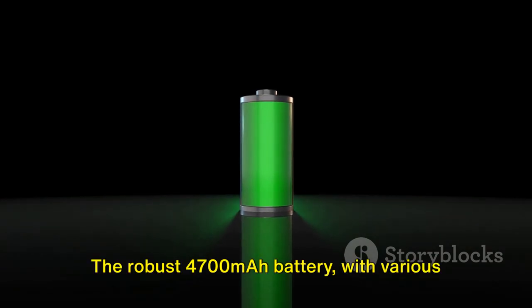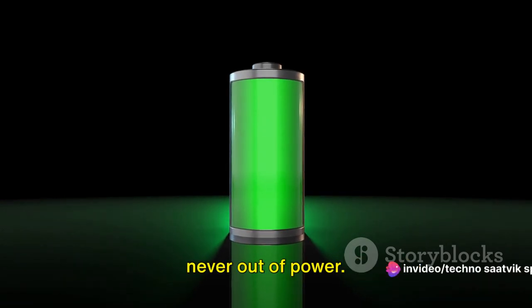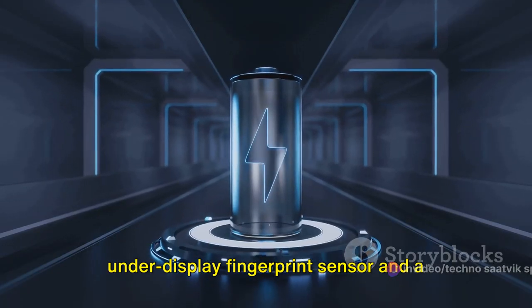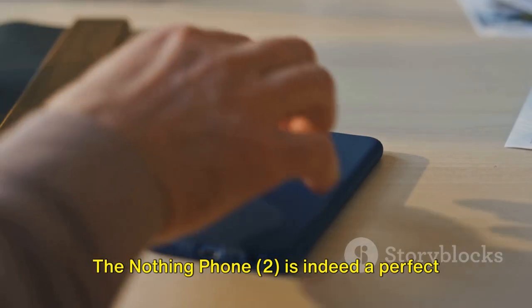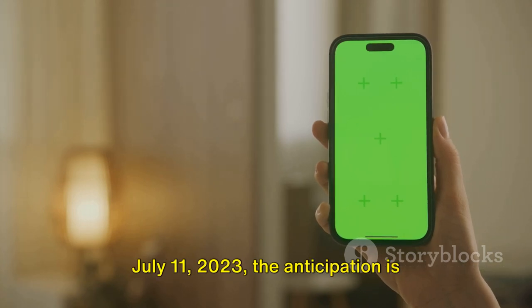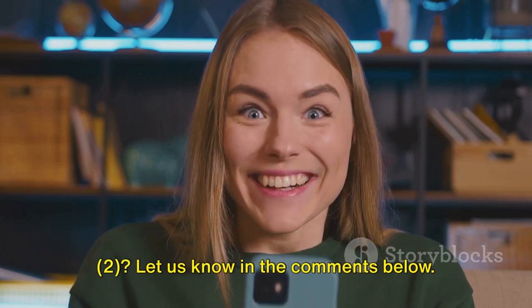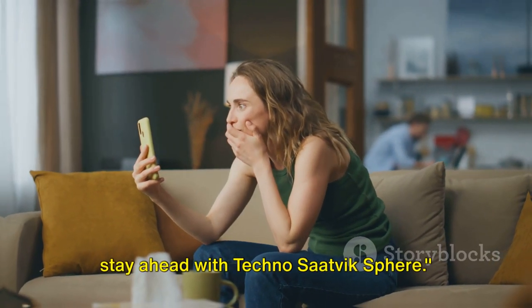The robust 4,700mAh battery with various charging options ensures you're never out of power, and additional features like the under-display fingerprint sensor and variety of sensors take the user experience to another level. The Nothing Phone 2 is indeed a perfect blend of style, performance and innovation. With its expected announcement on July 11th, 2023, the anticipation is building up. Are you ready for the Nothing Phone 2? Let us know in the comments below. And remember, don't just stay connected — stay ahead with TechnoSatvik Sphere.